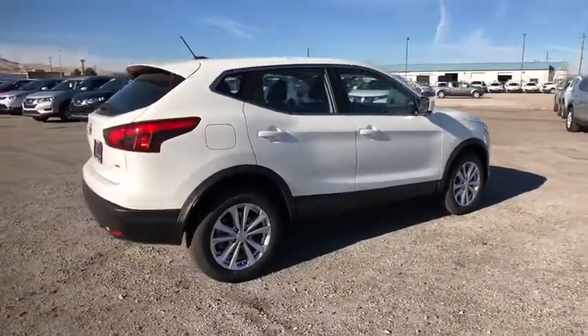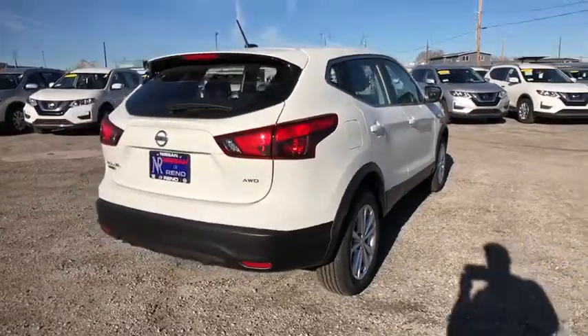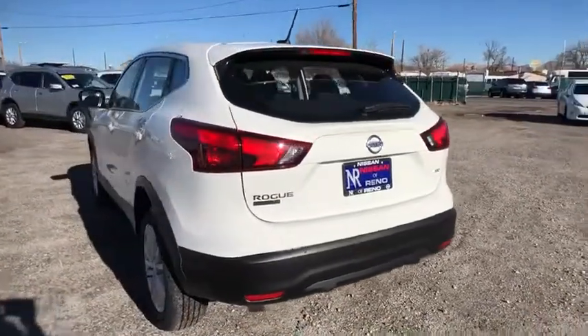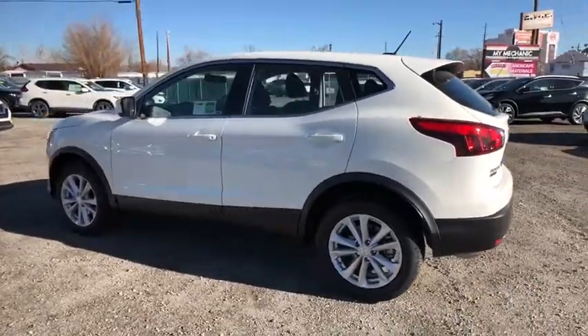Here are some of this vehicle's great options: stability control, steering wheel audio controls, keyless entry, traction control, all-wheel drive, anti-lock braking system, backup camera, Bluetooth, power steering, adjustable steering wheel.